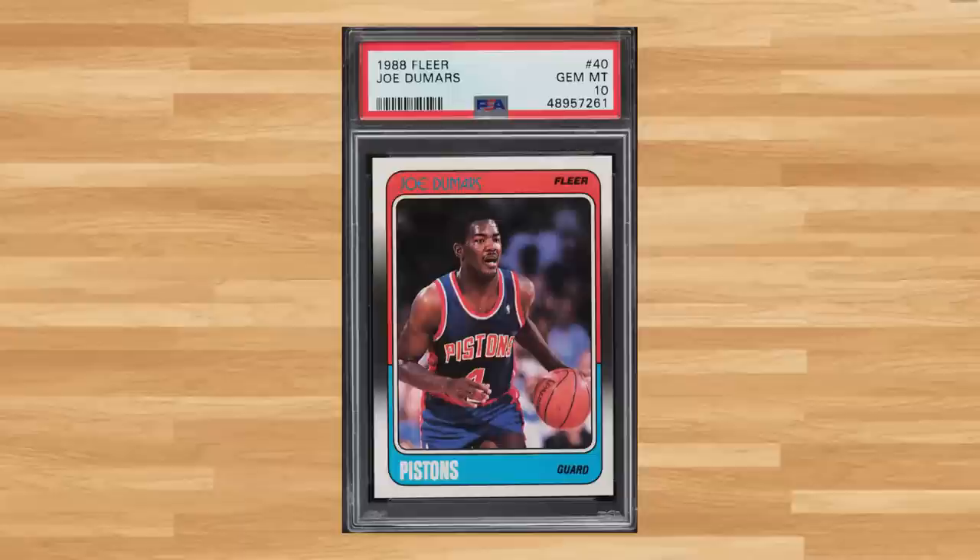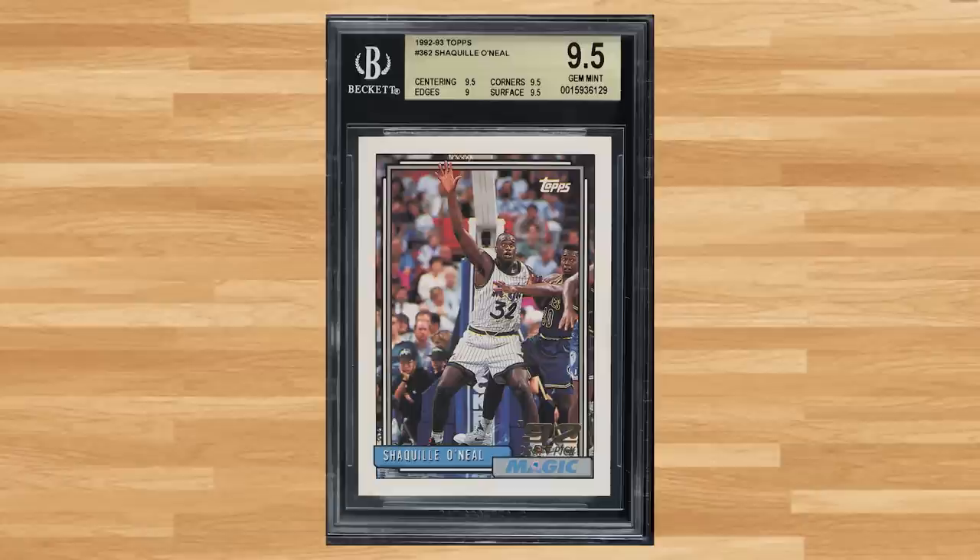I'm always looking for players that haven't been featured on one of these videos, and I ran across this 1988 Fleer Joe Dumars, card number 40 — a PSA 10 that sold for $54. While Shaq's Topps Gold Rookie made the top 30 at number 28, just missing today's list was his base rookie from the 1992 Topps set, card number 362 — a BGS Gem Mint 9.5 that sold for just short of $50.